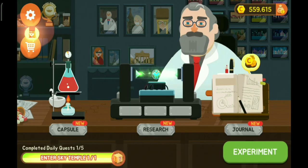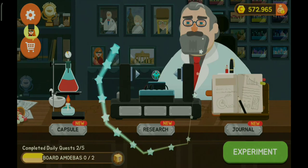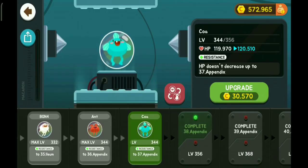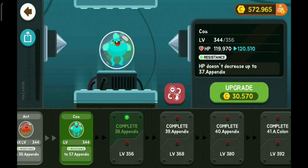So the 39 appendix is going to be pretty difficult as well. It just keeps getting harder and harder, but I can't say anything about it. Next episode we will be doing the 39 appendix. Hope you guys had fun — if you did, please subscribe. I'll see you guys on the next episode. Bye!